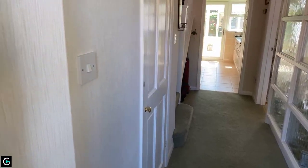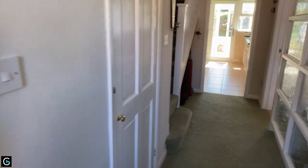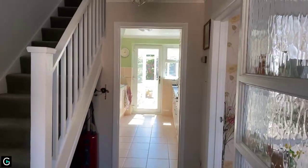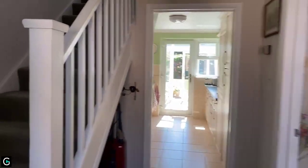This is currently on the market for over £370,000. Stepping into the hallway, you can see it's a nice bright property. Before we go through the ground floor, I'm going to take you upstairs and we'll start with the bedrooms.